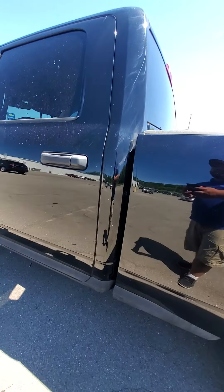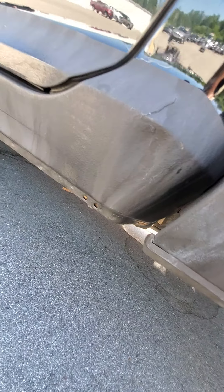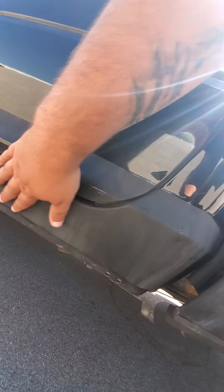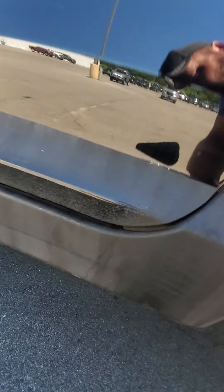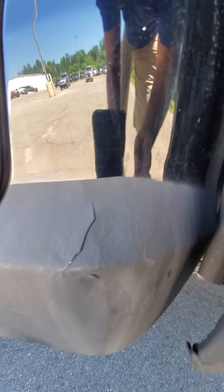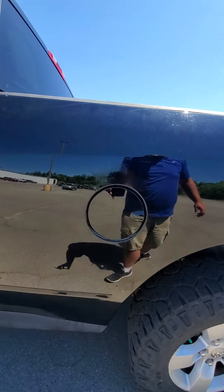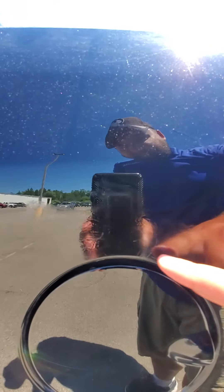And there on the cab corner, it does look like they sprayed some type of rock guard on it all the way down — some sort of Winox stuff. It looks like it is starting to crack right there, above the gas cap.